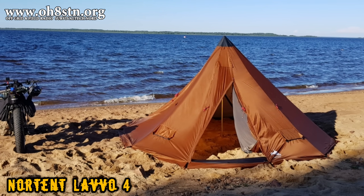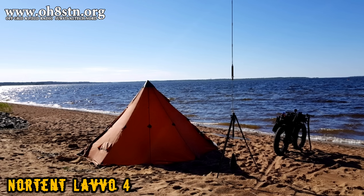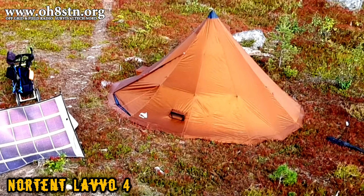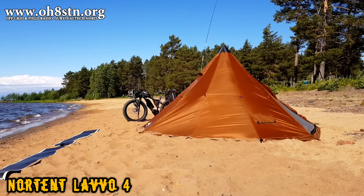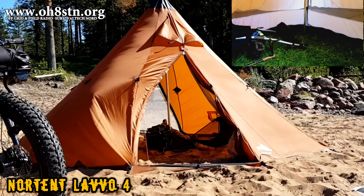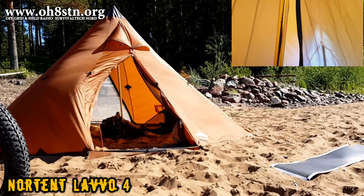Let's talk about my Field Day shelter. For this Field Day, I was using the Nortent Lavvo TP4. This is a modular four-man tipi tent with a ground sheet and inner tent. I still have the Lavvo TP6 that I normally use on larger expeditions, but it's a little too much for a single-man field day. The TP4 has all the features and functionalities of its big brother the TP6, but it's much more packable. Because of its modularity, I can deploy it simply as the TP, with the inner tent, with the inner tent and ground sheet, or any combination. For this deployment, I carried both the TP and the inner tent.